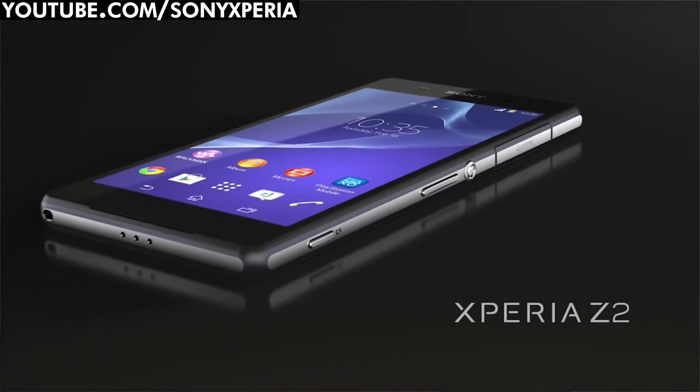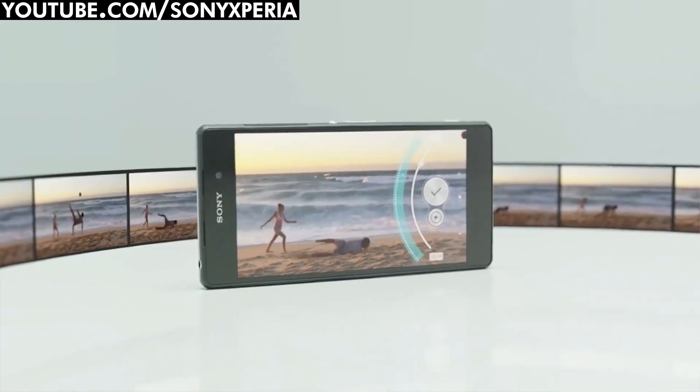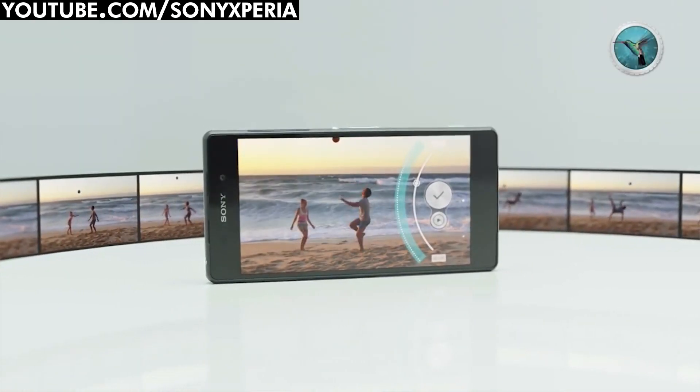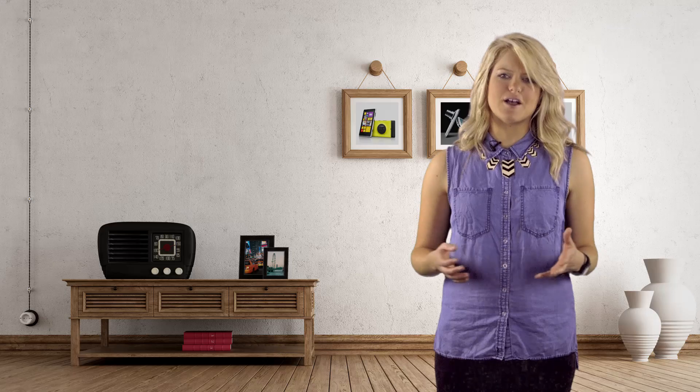Finally, there's the Sony Xperia Z2, which can shoot 4K video on the go with its 20.7 megapixel sensor. Like the others, it has a bunch of cool features and filters that you can apply to your photos, like defocusing, time shift and AR mode.